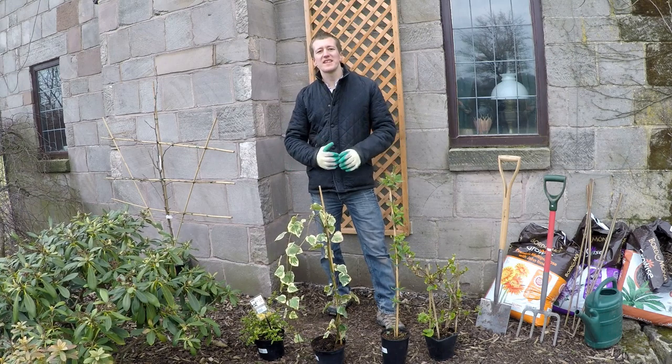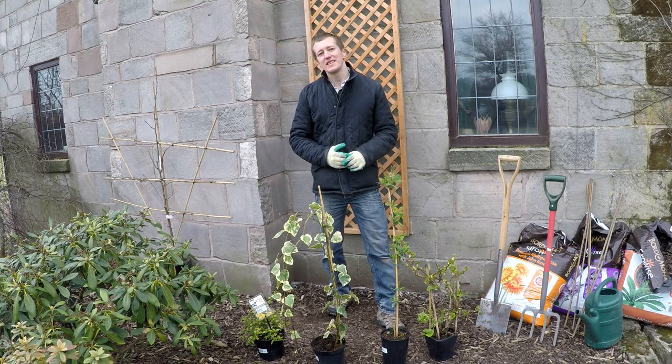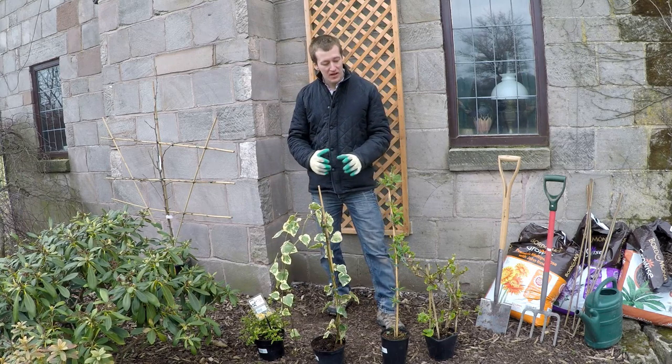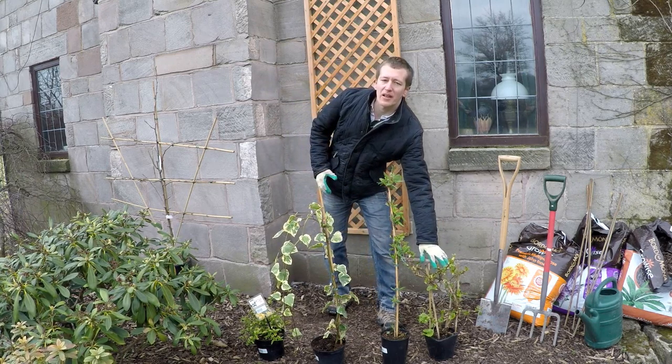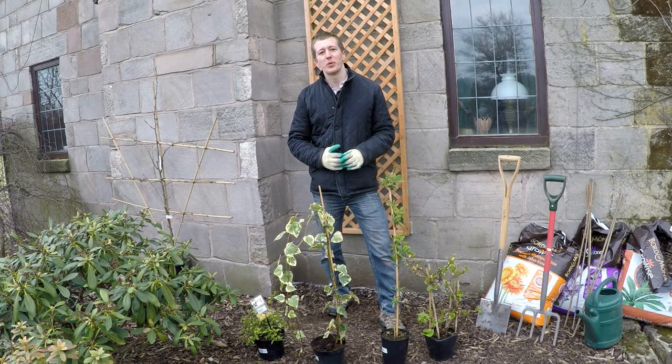The first important distinction to make is between self-clinging and twining climbers. Self-clinging varieties like Ivy, Virginia Creeper, and the Hydrangea that I've got down here on my left have aerial roots or suckers, allowing them to climb up pretty much anything without support.